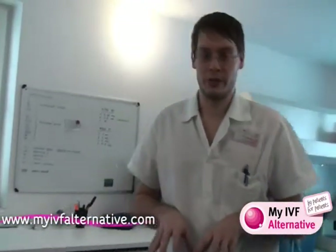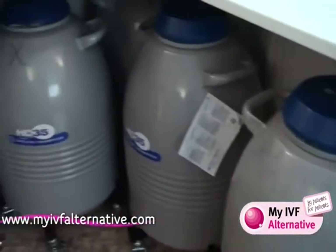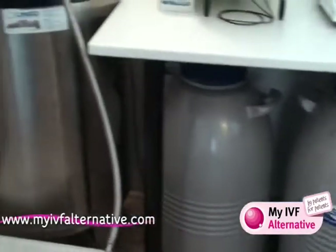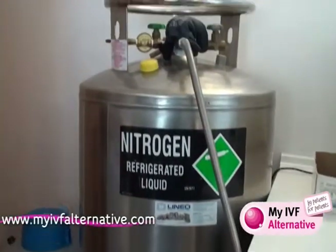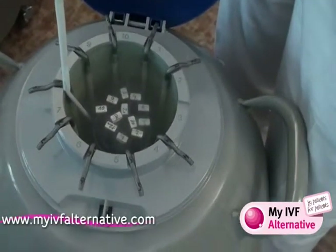This is the room for the storage of embryos. Here we have approximately 15 tanks where the embryos are stored in liquid nitrogen. The same is for our oocytes — we know how to vitrify the oocytes and they are stored here together with the embryos.